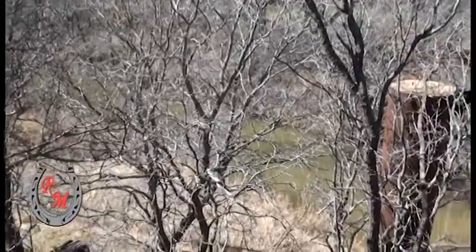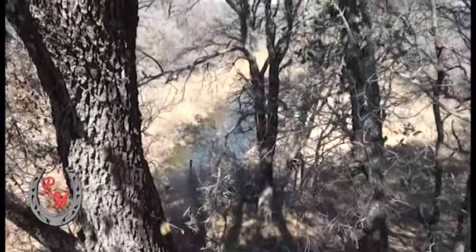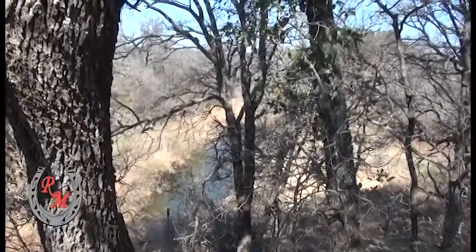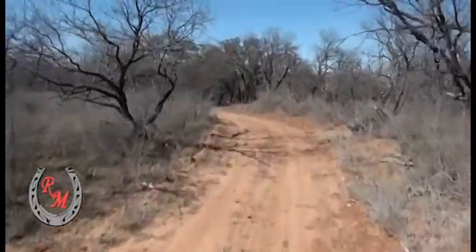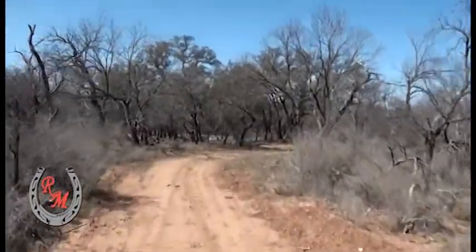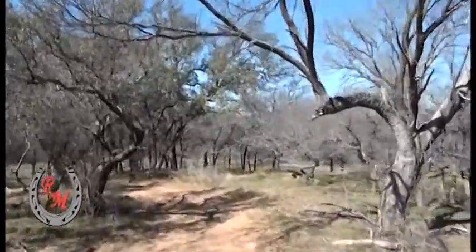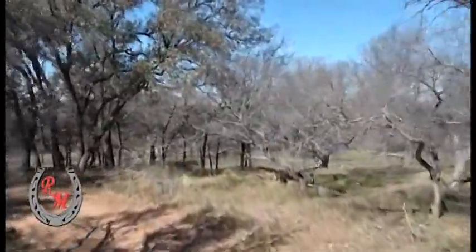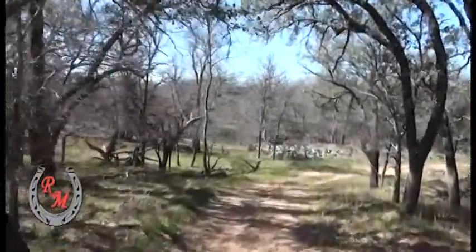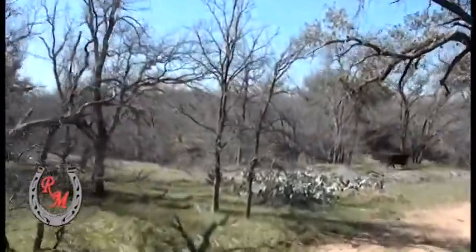The ranch is approximately 650 acres. Deep Creek itself is not inside the high fence because of all the water that comes down through the property — they elected to move the high fence inside Deep Creek. It's on the property but Deep Creek itself is not high fenced. We're in the river bottom now heading down to the river. Lots of live oak — this has got to be like a park whenever it turns green and when it does rain. They tell me it will rain someday.